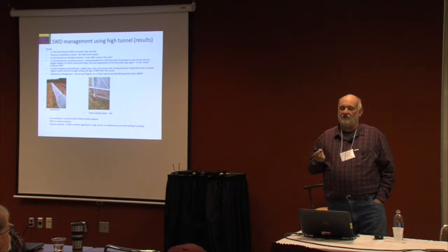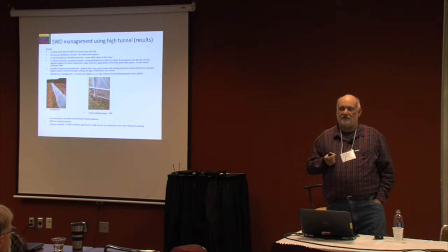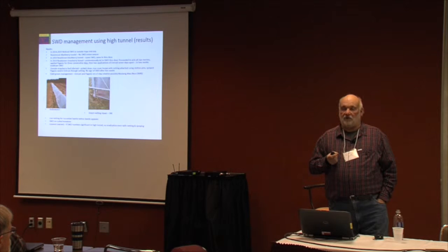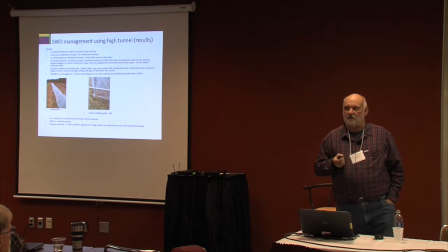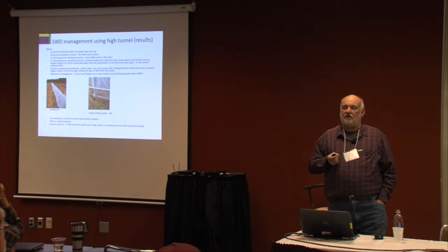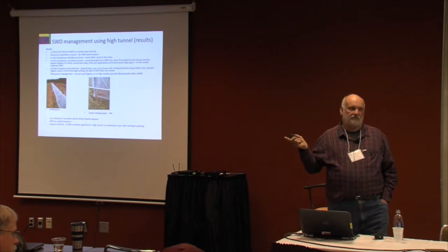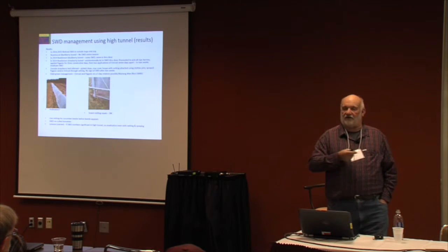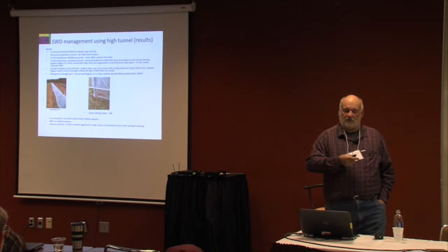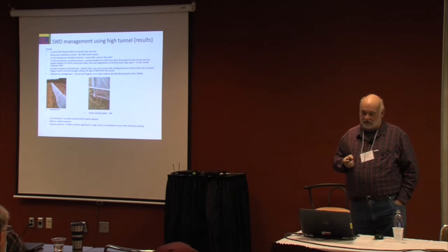The berry gets mushy, so if you're buying any berries at the farmer's market in the July time frame and they're mushy, that's probably spotted wing drosophila. Every farm has got it — in one year it went from one farm to all the farms. Every state's got it. It started on the west coast, then east coast, then the Midwest, and in five years it's throughout the country.